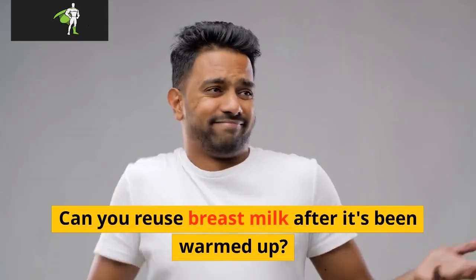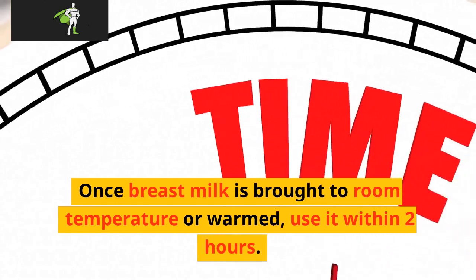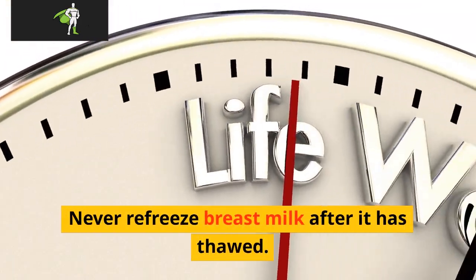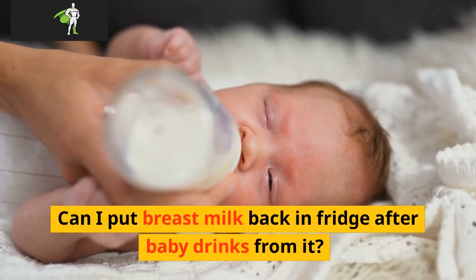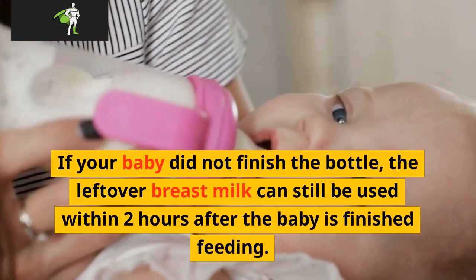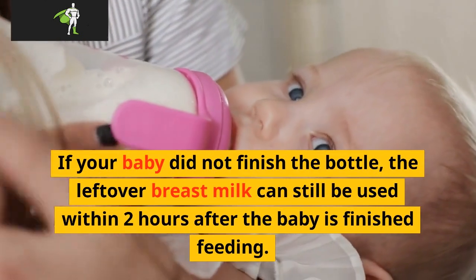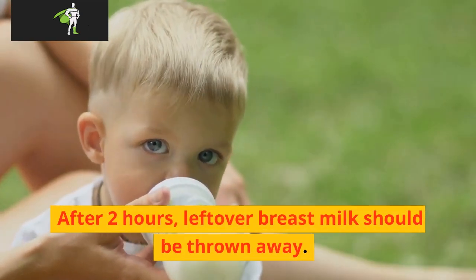Can you reuse breast milk after it's been warmed up? Once breast milk is brought to room temperature or warm, use it within 2 hours. Never refreeze breast milk after it has thawed. Can I put breast milk back in the fridge after baby drinks from it? If your baby did not finish the bottle, the leftover breast milk can still be used within 2 hours after the baby is finished feeding. After 2 hours, leftover breast milk should be thrown away.